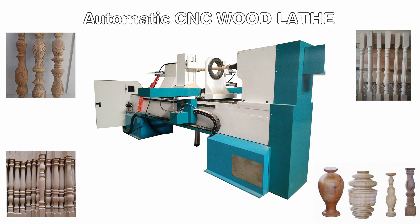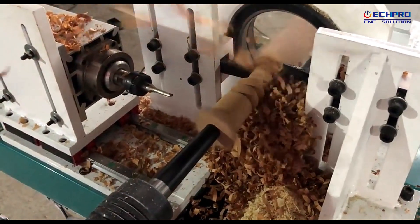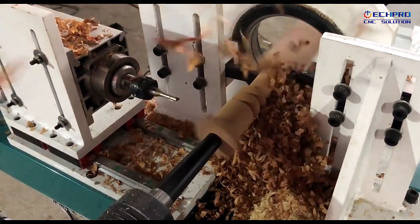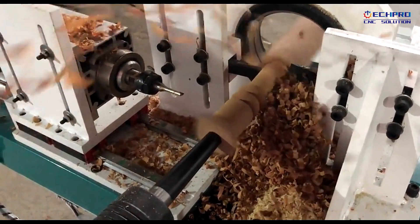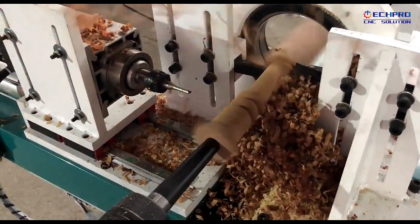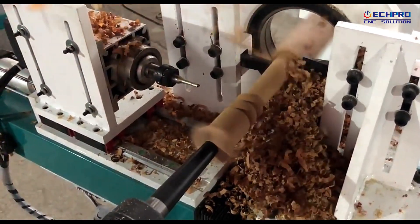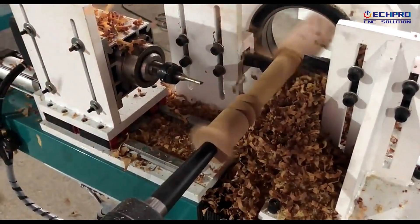Voice from Tech Pro CNC Machinery Company. This is a CNC wood lathe machine. It can process staircase columns, curved rounds, vases, tables and chairs, European stair columns, wooden hangers and wash basins, cylindrical, conical, curved, spherical and other complex shapes.